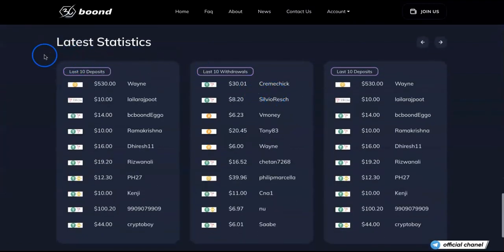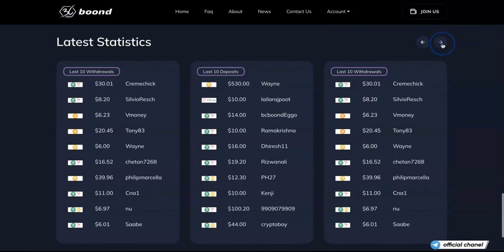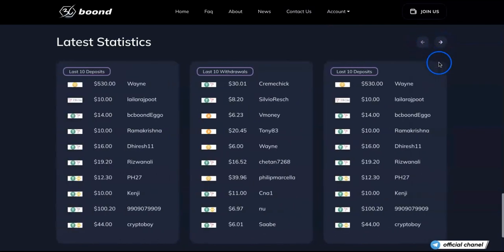Let's have a look at the latest statistics they're showing here. As you can see, the last 10 deposits and last 10 withdrawals are listed. It looks pretty standard — just the most recent deposit and withdrawal activity on the platform.